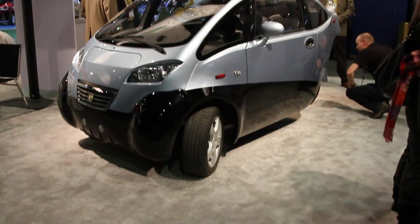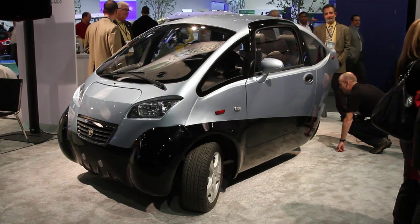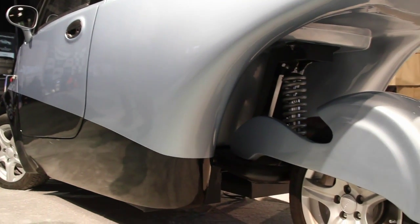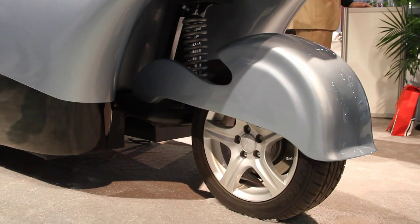And they're manufactured in Salinas, California. The batteries — where are they sourced from? We haven't talked about publicly who our supplier is, but they are lithium-ion batteries.